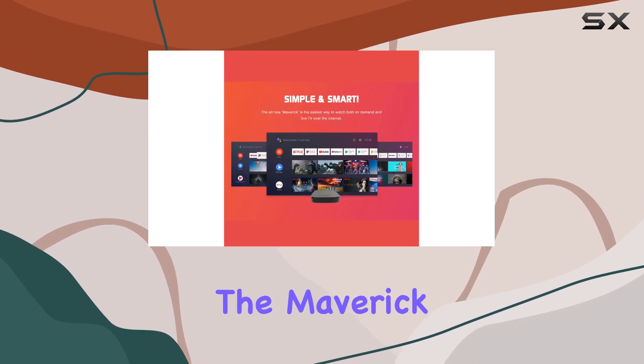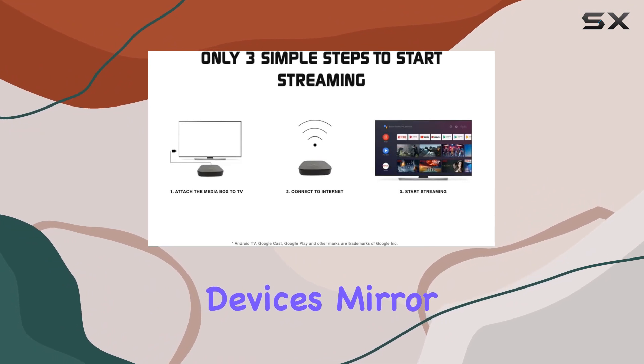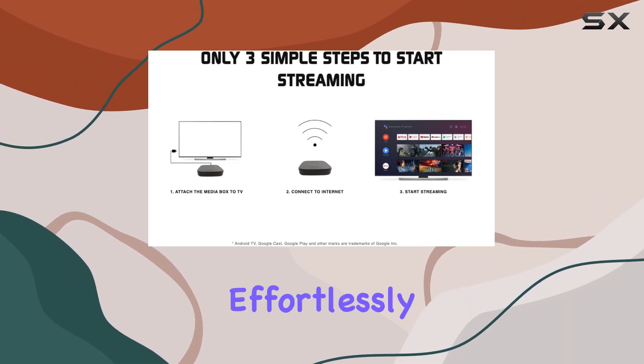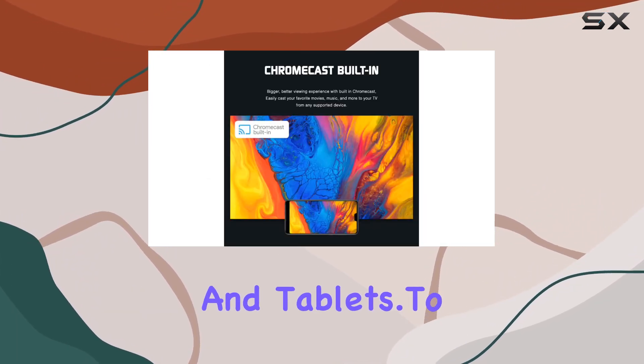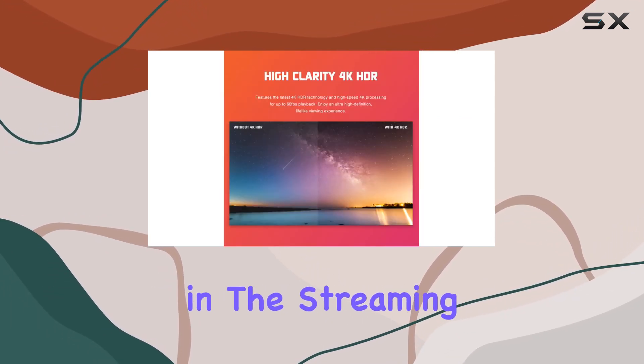The Maverick also offers multi-device connectivity, allowing you to connect seamlessly with your other devices. Mirror or cast content effortlessly from your smartphones and tablets.